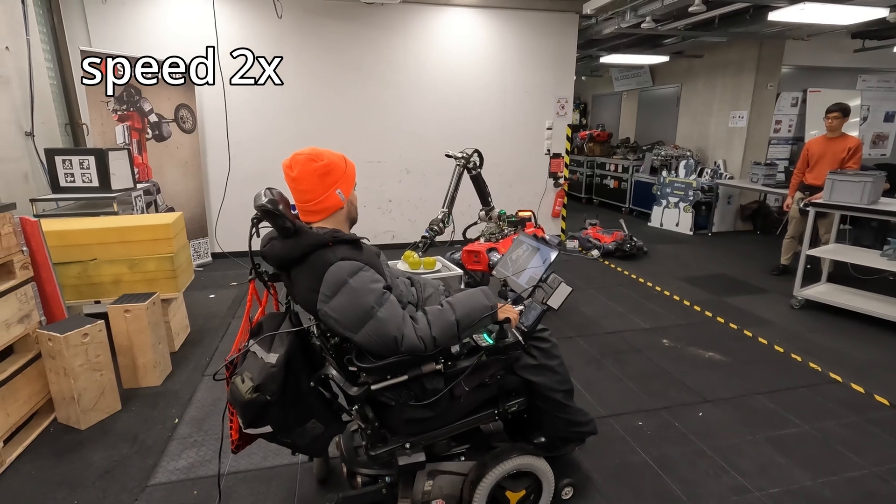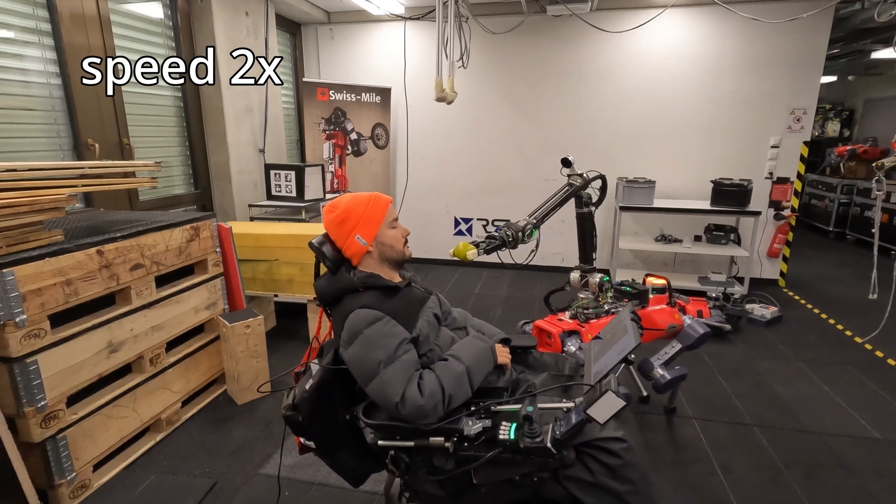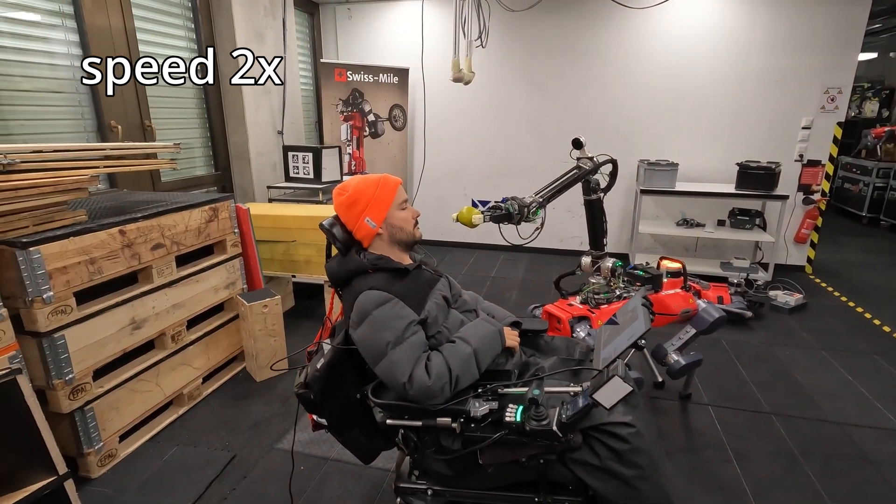In the past weeks, our team was working on a task that involves Alma grasping an apple and bringing it to the pilot's face, demonstrating a combination of precision, dexterity, and coordination.